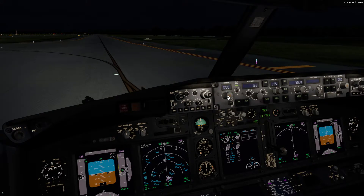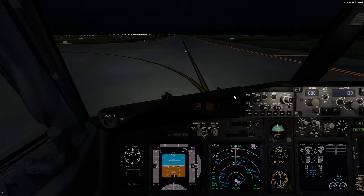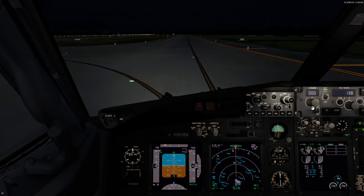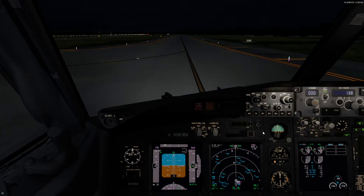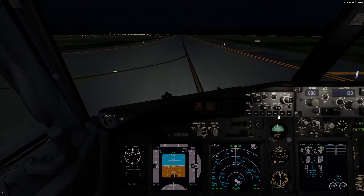Some people will set up the actual ILS approach just in the event they have to return, but I'm not going to do that tonight. That's something that is done on a professional level.